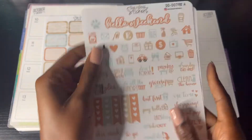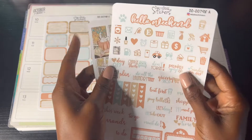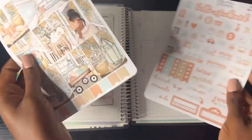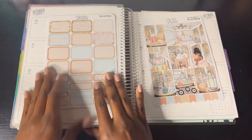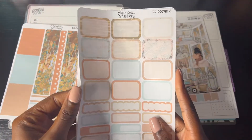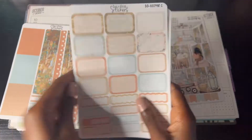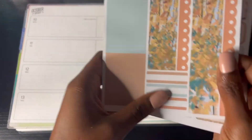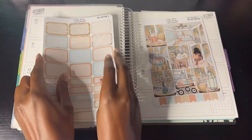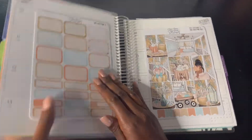We have some functional stickers with a pastel color scheme, and also half and quarter boxes, the chocolates, jelly chocolates, more boxes, the washi tapes, flags, and headers. So that is the kit I'm going to use.